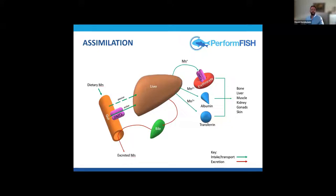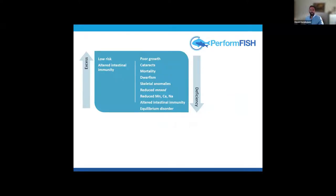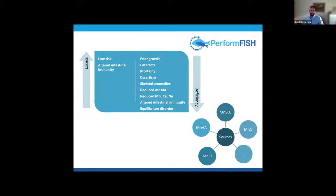Manganese arrives to the liver, where it is redistributed to different tissues, then excreted through the bile. Manganese toxicity risk is quite low, with symptoms such as altered intestinal immunity. Deficiencies are more common and include reduction in growth, cataracts, higher mortality, and reduced manganese superoxide dismutase. Commercial sources include sulfates, oxide, and amino acid chelates.